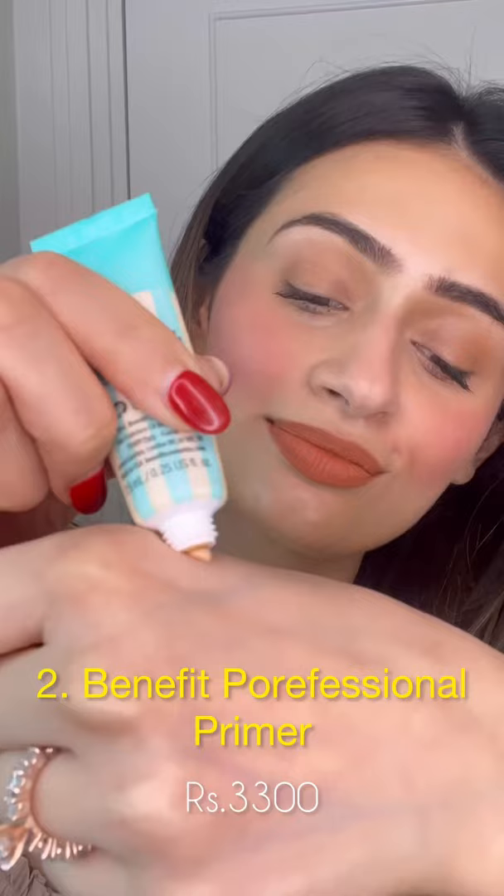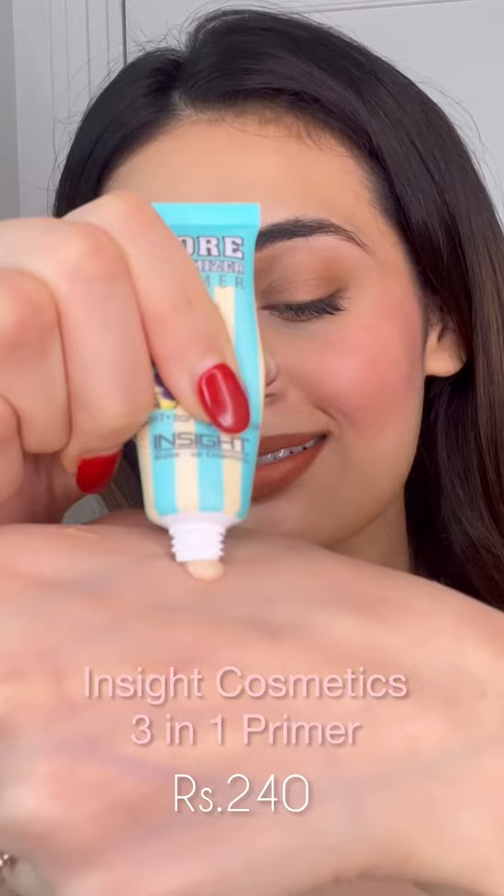One of my favorite primers is the Benefit Porefessional because it blurs pores like nothing else does. And the Insight Cosmetics 3-in-1 primer is very similar in texture and much, much lesser in price.